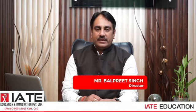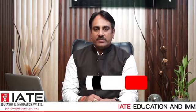Hello everyone, this is Balpre Singh, Director of IIT Education and Immigration Privately Limited. We have been in this business for the last 10 years, dealing with student visas, tourist visas, and permanent residency.